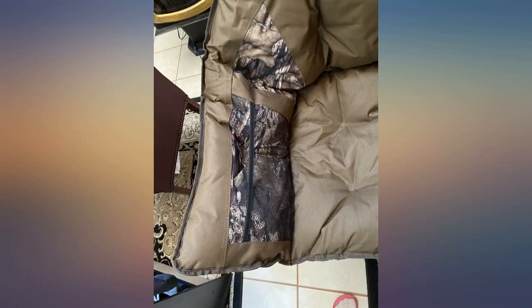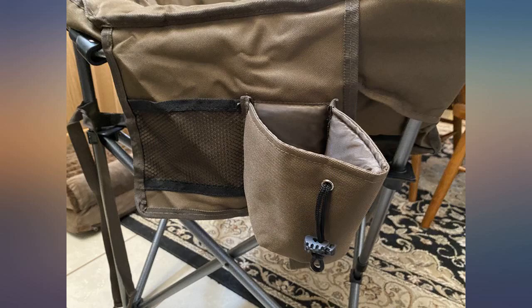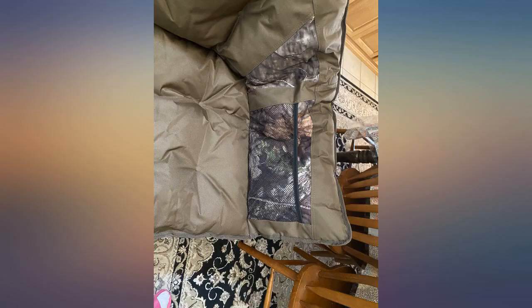The footrest is an awesome bonus. My favorite thing about this chair is the little kickstand on the cup holder that keeps my drink from tilting and spilling. I've had this type of cup holder before and I always hated that my drink would spill if it was too full.